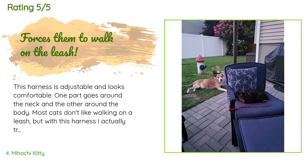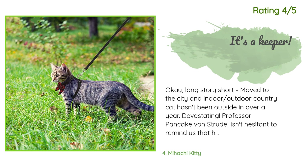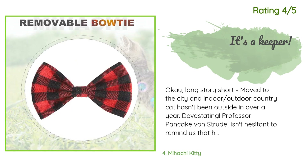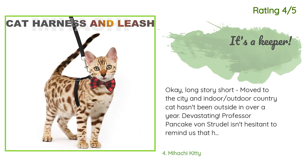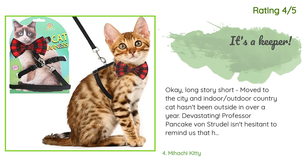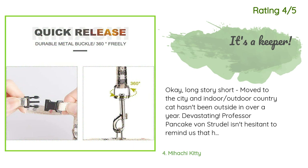Another happy customer said: 'We moved to the city and our indoor-outdoor country cat, Professor Pancake von Strudel, hasn't been outside in over a year. We have conceded and are attempting to acclimate him to this harness. We previously tried harnesses that are thicker in the torso area and he just squirms right out of them, so this skinny harness is now underway. All practice runs have been conducted inside — I measured him round the neck.'